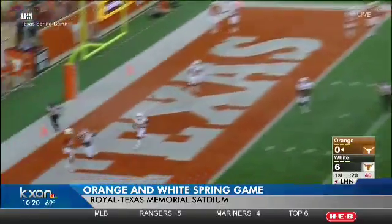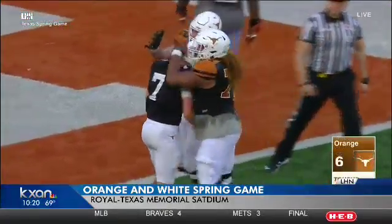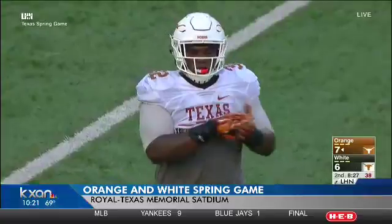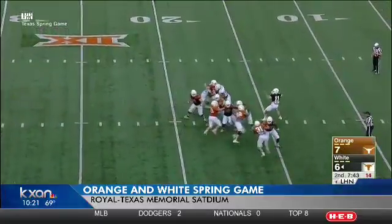The orange squad, led by Shane Bushell, kept the play alive with his feet — rolling to his right, then cutting back to his left — and connects with Colin Johnson for a great snag in the end zone, an 11-yard touchdown. Johnson is poised for a breakout junior year. Bushell finished 12 of 21 for 130 yards passing.